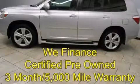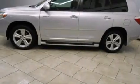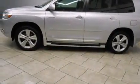This is a certified pre-owned 2009 Toyota Highlander. Safety, space, and comfort. It has a 3.5 liter 6-cylinder engine and an automatic transmission.